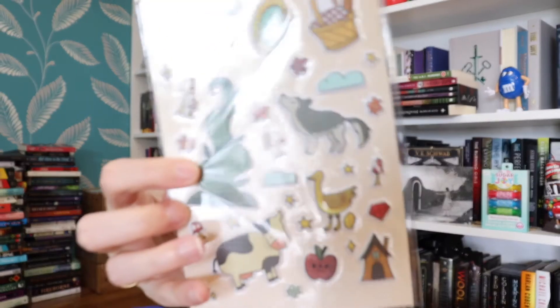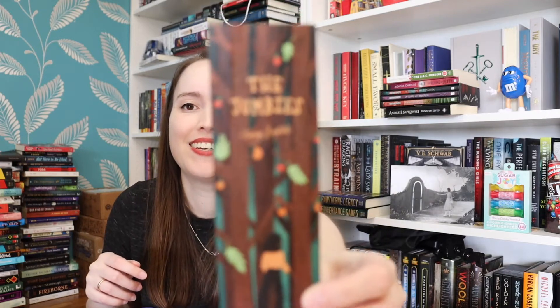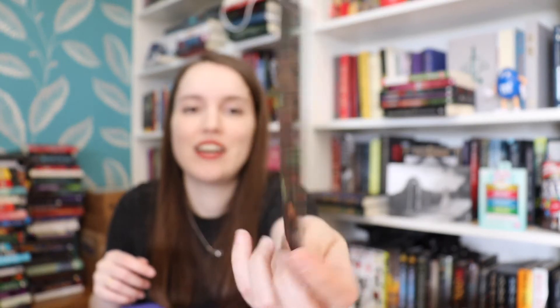We also have stickers — puffy stickers, which I love! And we have another wooden bookmark for The Jumbies with the quote: 'If you don't trouble trouble, then trouble won't trouble you.' I love that quote. I haven't read this book, but I've heard really cool things about it. I really love wooden bookmarks.